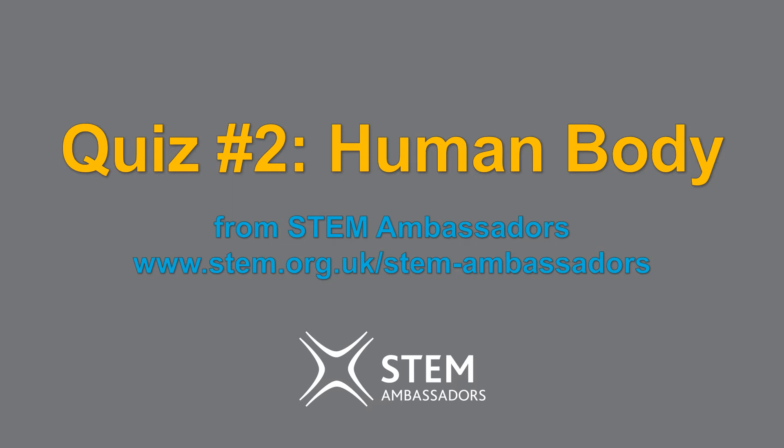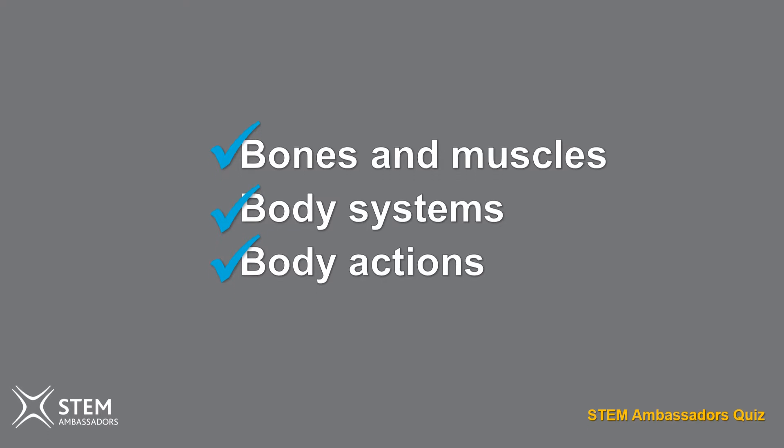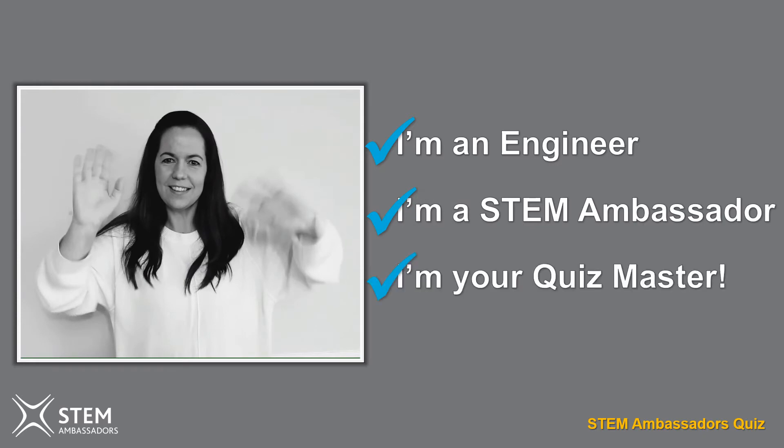Welcome to the STEM Ambassadors quiz. This is quiz number two and it's all about the human body. The questions cover topics such as bones and muscles, body systems and body actions. I'm Kerry, I'm an engineer, a STEM ambassador and I'm going to be your quiz master today.